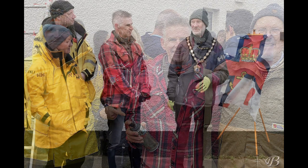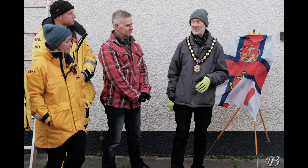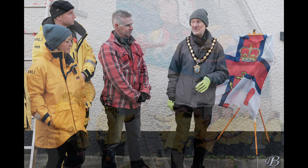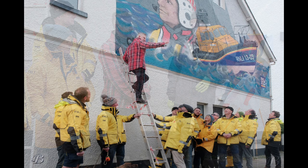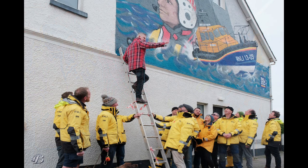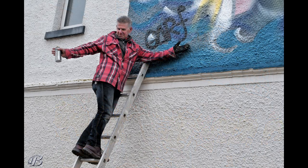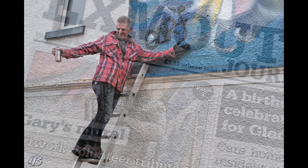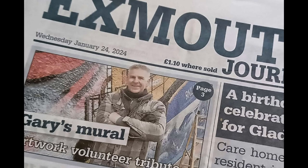The launch day for the mural was arranged. We organised for the scaffolding not to come down until the morning before people were meeting to unveil the mural. The guys decided it'd be nice if I didn't sign the artwork until that day. I was climbing the ladder to sign the artwork and I had a whole RNLI crew holding the ladder for me. It was a very humbling experience — there were a lot of people around including BBC Radio, ITV, the Mayor of Exmouth, and a lot of the RNLI crew and volunteers all there to watch me sign the mural.